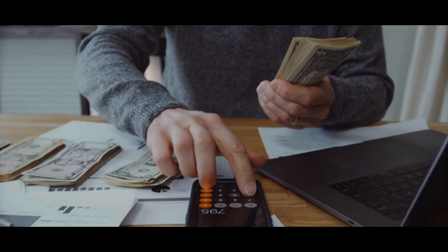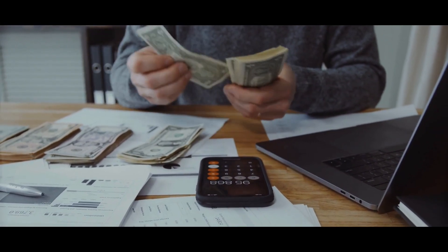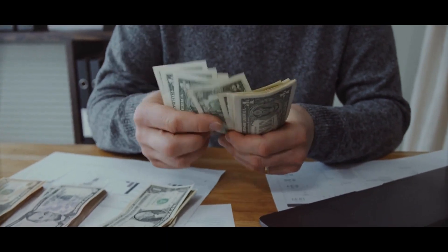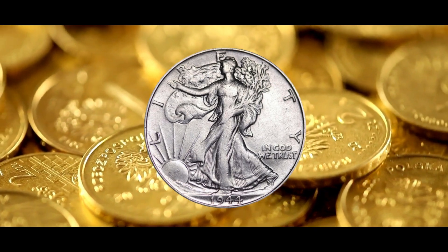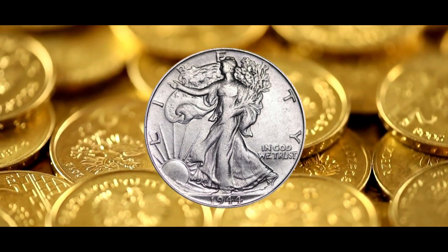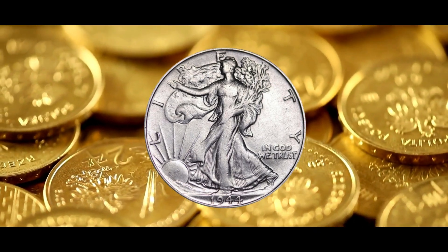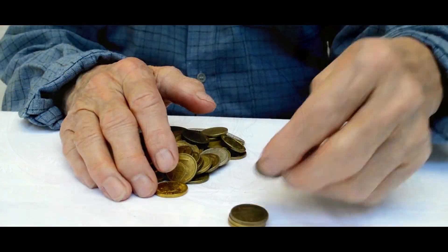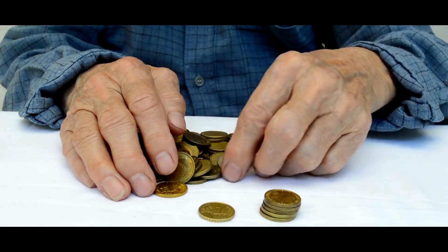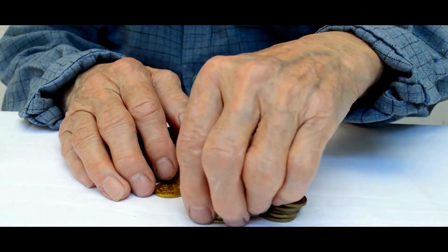Three mints produced exactly 46,879,000 Walking Liberty half-dollars in 1944, marking the end of World War II. You won't discover any pieces meant for collectors from 1944 because the U.S. Mint only produced proofs from 1936 to 1942.